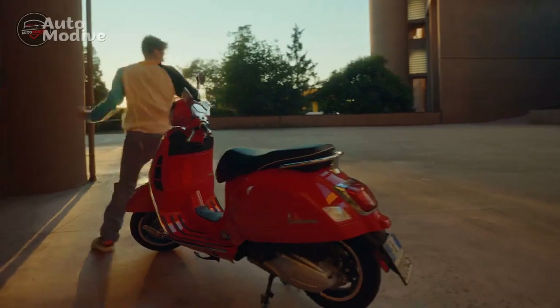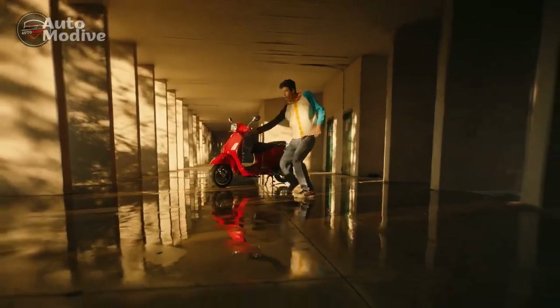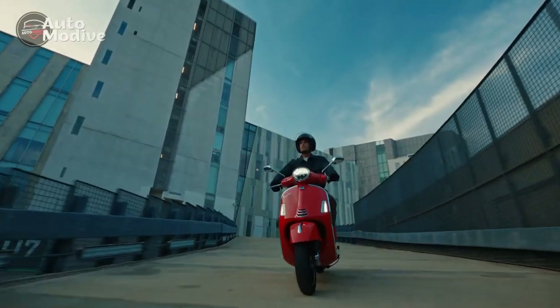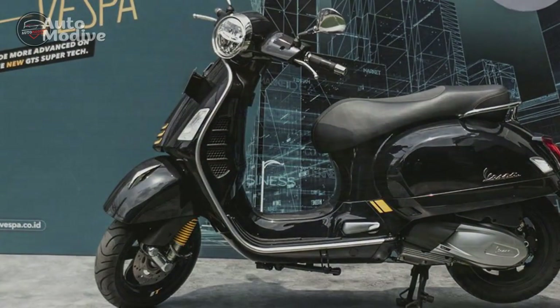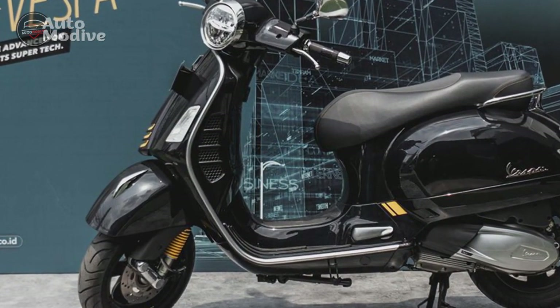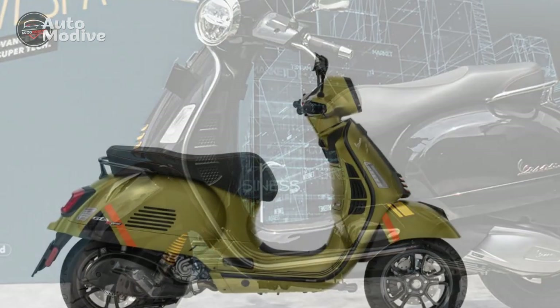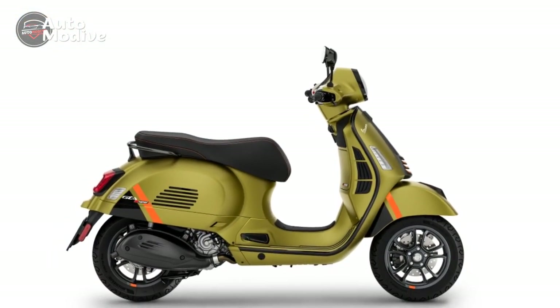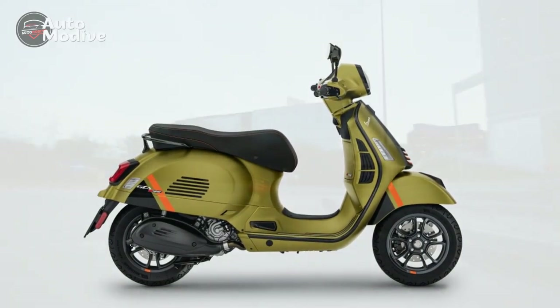On the road, the GTS Super 300 excels with its agile handling and responsive performance. The advanced suspension setup, featuring front and rear shock absorbers, offers a comfortable yet sporty ride quality. Whether navigating through city streets or embarking on longer journeys, the Vespa GTS Super 300's power delivery and handling inspire confidence and excitement.